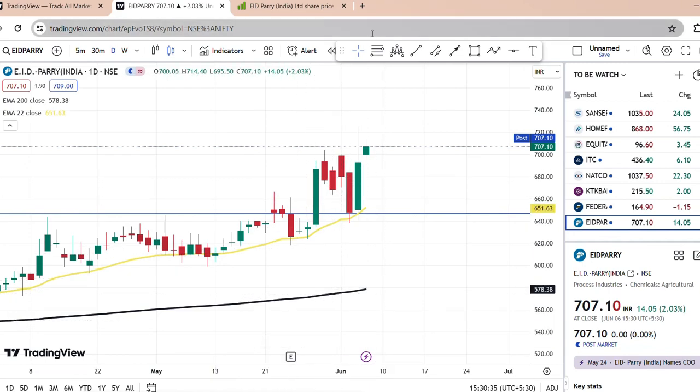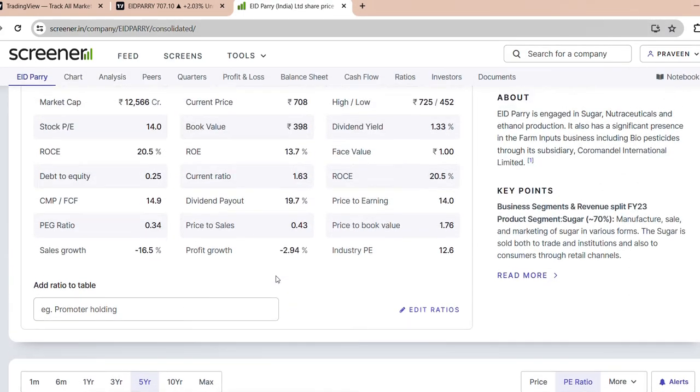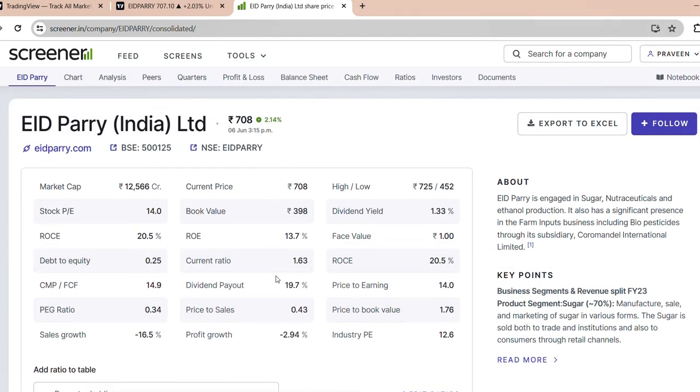If you like this video, please leave a comment. Please check out how the fundamentals are. In the market capitalization, it is a large cap company. It is about 12,000 crores.